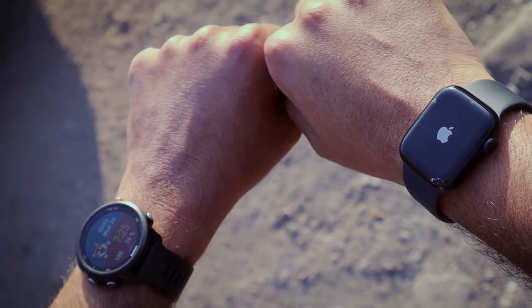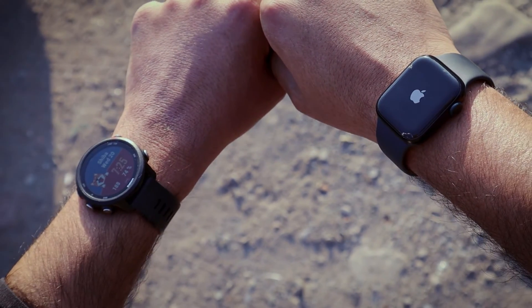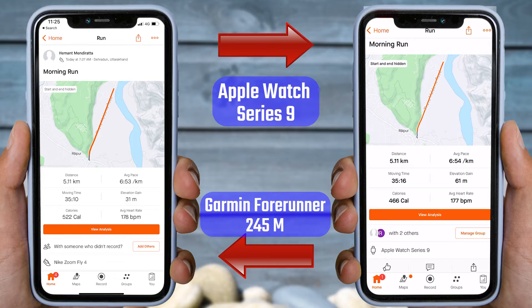I have tied both watches on my wrist — Apple Watch Series 9 on my right wrist and Garmin Forerunner 245 Music on the left. On the screen, you can see the results of both watches. The readings on the right side are recorded by the Apple Watch Series 9, while the data on the left side is from the Garmin Forerunner 245 Music watch.